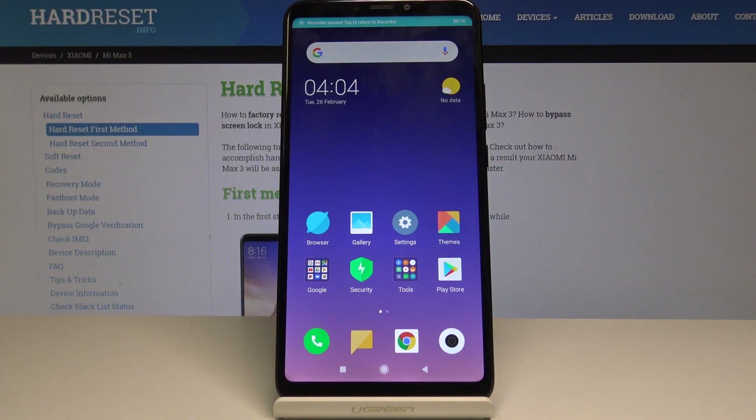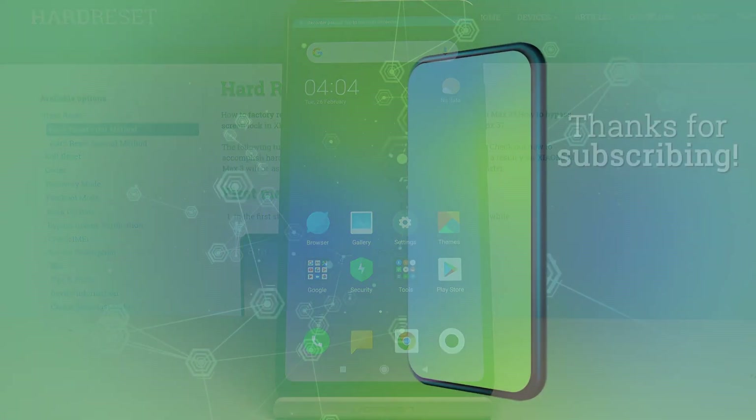So actually that's it. Thanks for watching. Please subscribe to our channel and leave a thumbs up.